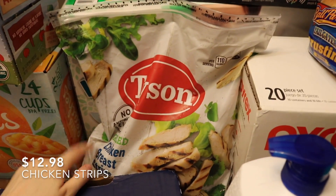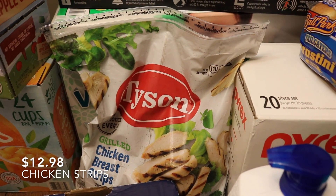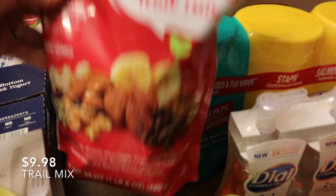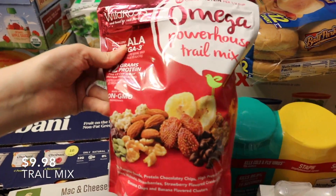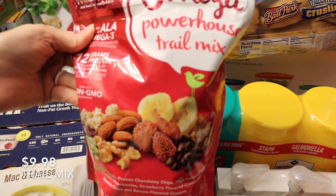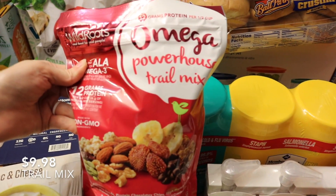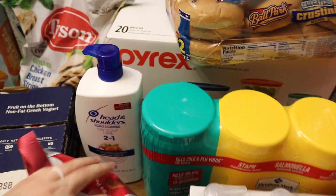Then we've got these grilled chicken breast strips, which I'm planning on putting over the chopped salads for lunch. We also have this Omega Powerhouse trail mix — it looks like it has a ton of really good ingredients. My husband works in law enforcement, and this will be a really good snack he can keep in his vehicle throughout the day to stay energized, since sometimes things come up and he doesn't get to take a lunch when he planned to.